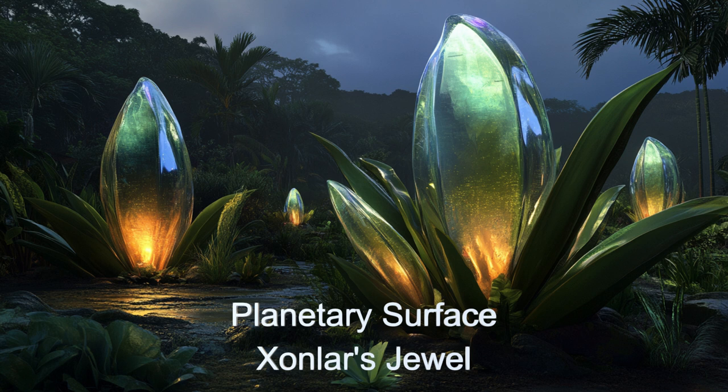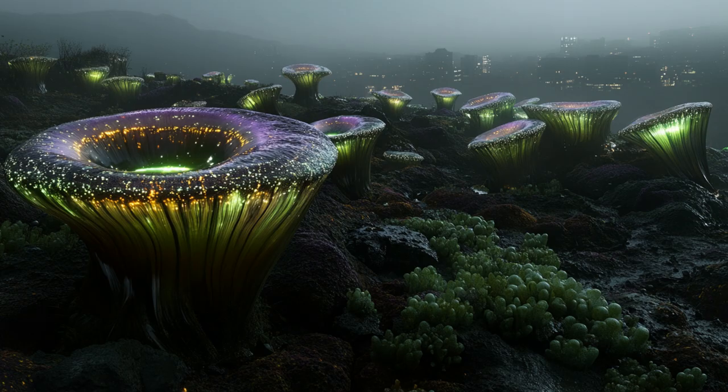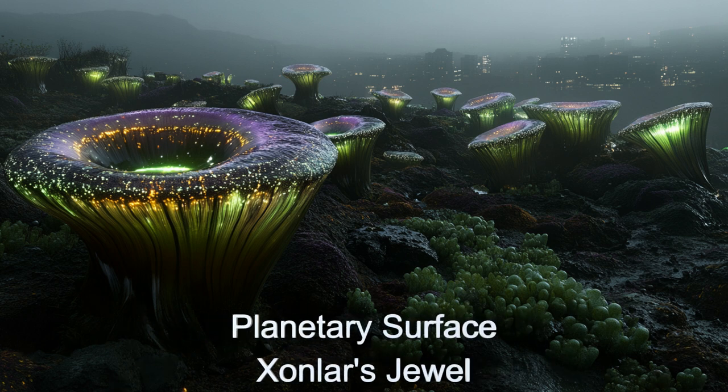The Vilkop Researcher deployed ground photography and atmospheric probes, uncovering an ecosystem supported by bioluminescent flora. This mission captivated the scientific community and showcased the ship's unparalleled research capabilities.